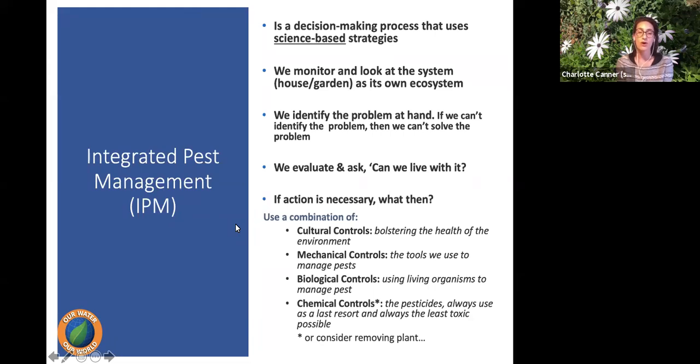We also want to ask: is this really a problem? We see a bug crawling on a leaf — maybe it's not a bad bug, or it's not going to cause a lot of damage. We want to evaluate what damage it's causing and whether we can live with it. If not, we take action. IPM controls fall into four categories. Cultural controls are about bolstering the health of the environment — focusing on soil health, watering, overall plant health, and choosing the right plants, because healthy plants are less attractive to pests.